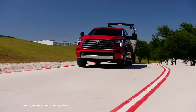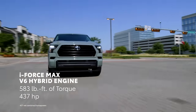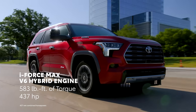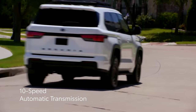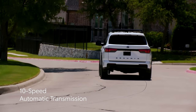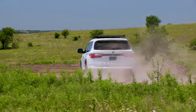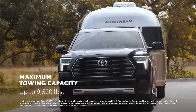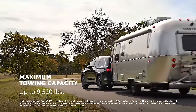When it comes to capability, Sequoia raises the bar. The standard i-Force Max twin-turbocharged V6 hybrid engine generates an incredible 437 horsepower and 583 pound-feet of torque, which is routed through a 10-speed automatic transmission. That means plenty of power for trips through town and treks across tough terrain. This amazing powertrain also helps Sequoia achieve a tow rating of up to 9,520 pounds on select grades.